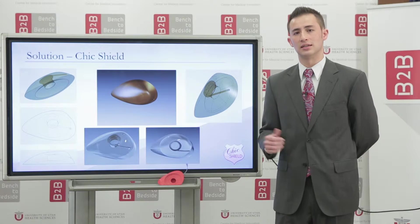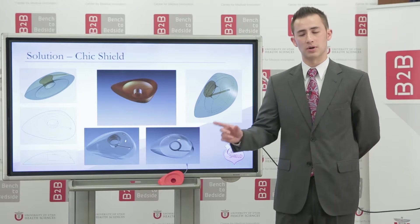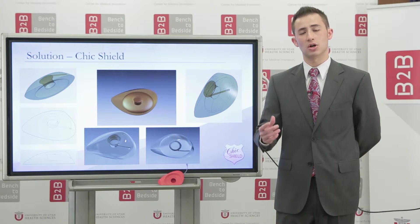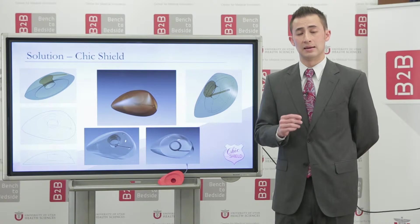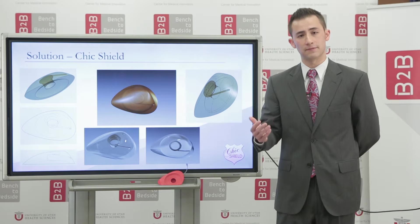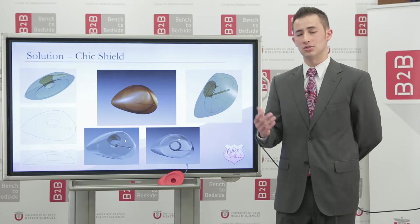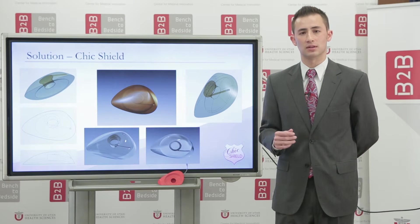Our solution is the Chic Shield, an innovative breast pump shield which pumps milk via tubing away from the breast to bottles which can be placed wherever is most convenient. This allows our shield to be very low profile and sleek. It will be made out of silicone, so it will be more comfortable, and in addition will have fewer components, making setup and cleaning much simpler. In fact, to clean, you simply submerge the shields in warm soapy water, turn the pump on, and repeat with clean water to rinse.